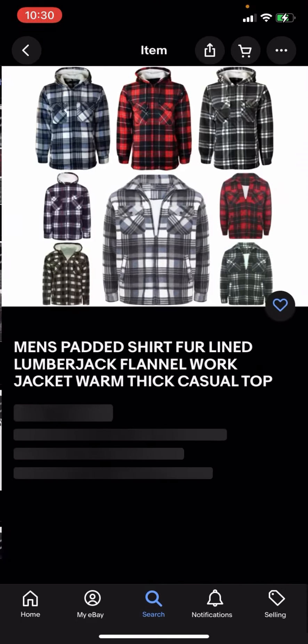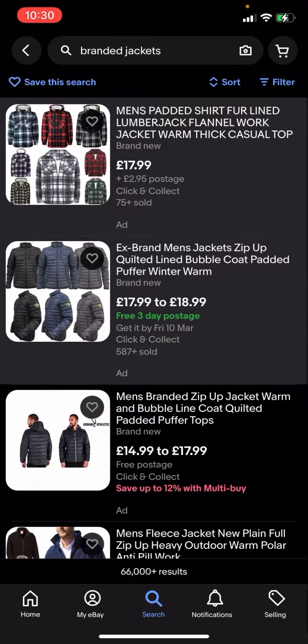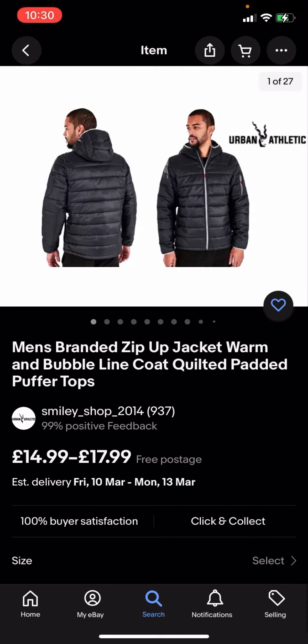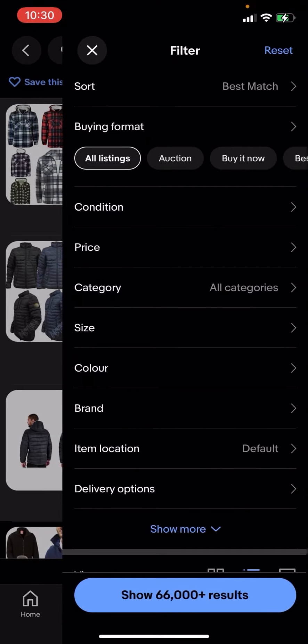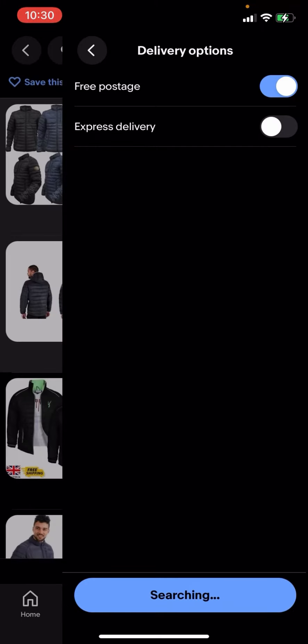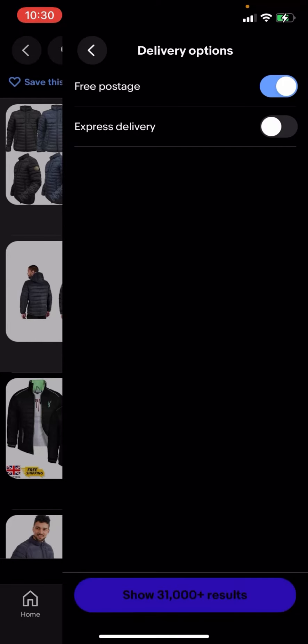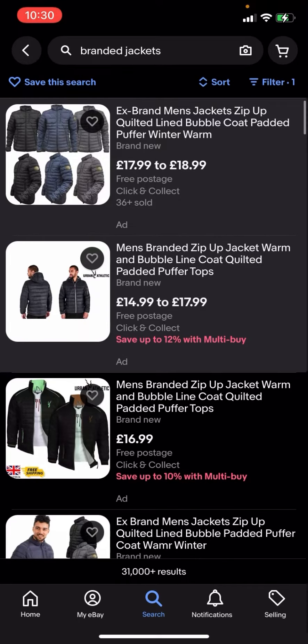For example, this one has two pound 95 postage, this one has free three-day postage, and this one is just free postage as well. So what you're going to have to do is go to filter in the top right-hand corner. You have all these different options — click on delivery options, then click on free postage, then click search. It will show 31,000 plus results.